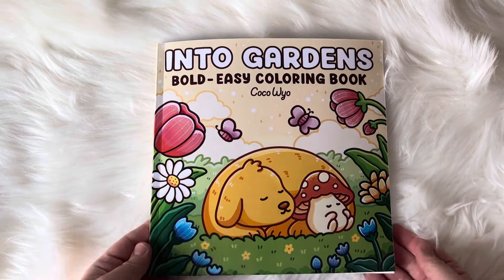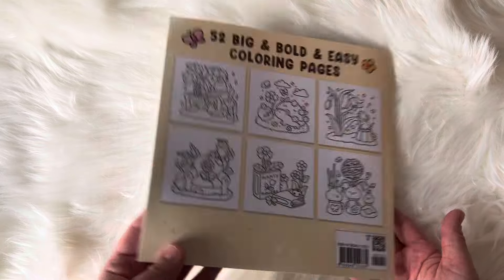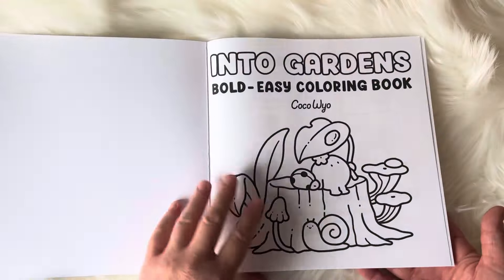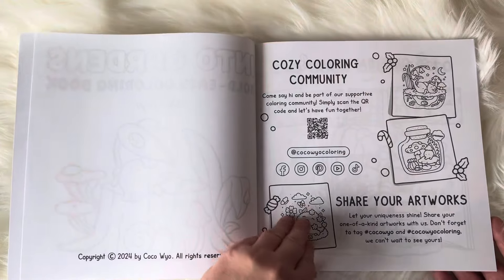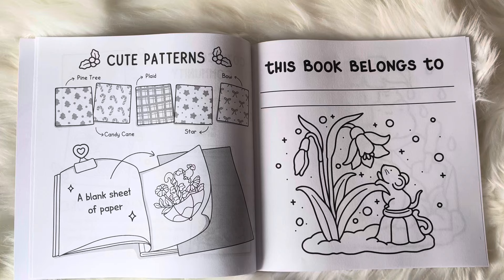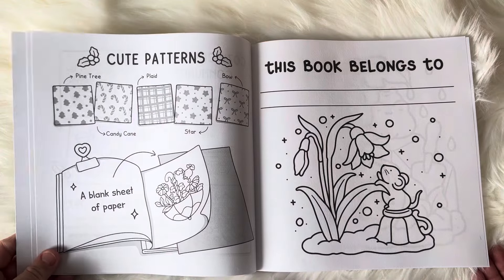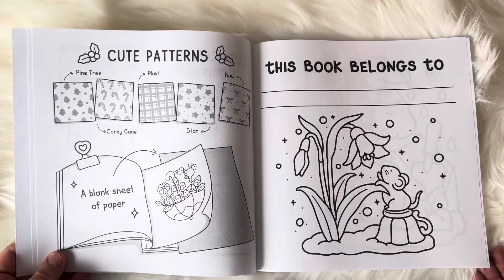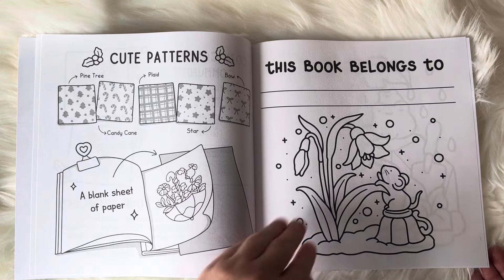It is so precious, you guys. I absolutely love the cover, and here is the back. It has 52 images in it and it is a bold and easy coloring book. I've just been loving the bold and easy coloring books — I love finishing books, so the bold and easy ones are a lot easier to finish. It just has some cute pattern ideas and tells you to put a piece of paper behind the page you're working on.